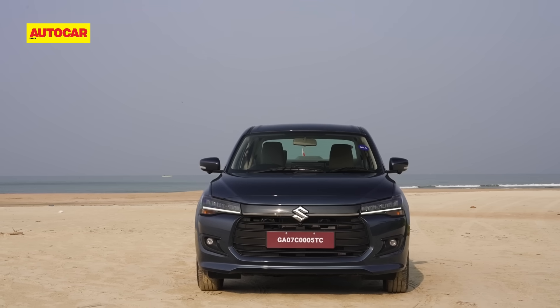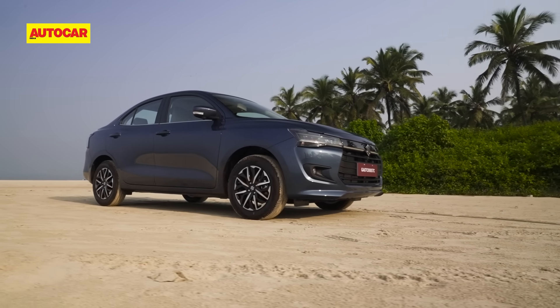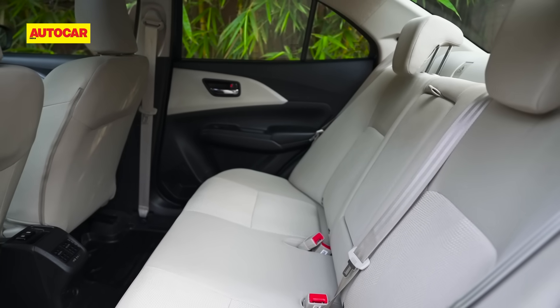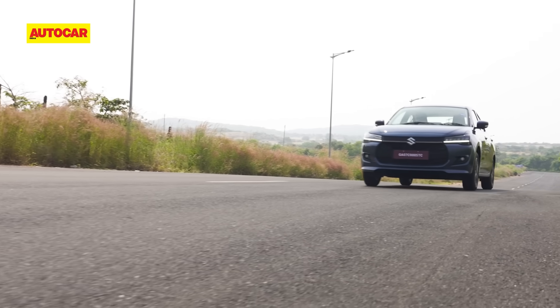What Maruti has done with the new Dzire is give it a new identity — new sharp looks, added features, bright upholstery, and extra practicality. It has all the right ingredients to pull in the crowd and continue on as Maruti's best-selling sedan.